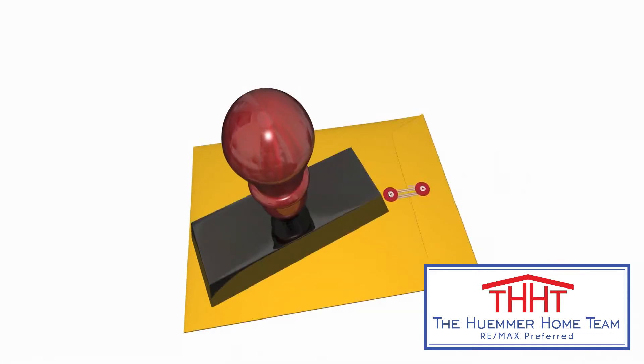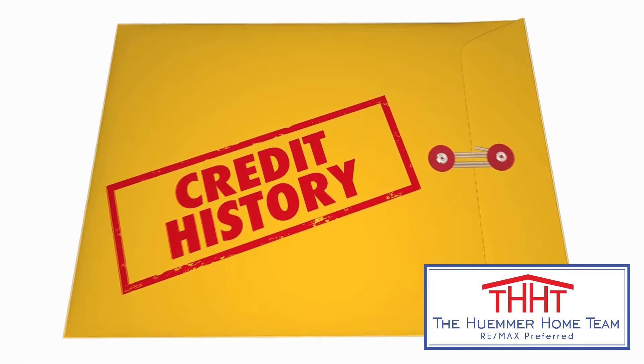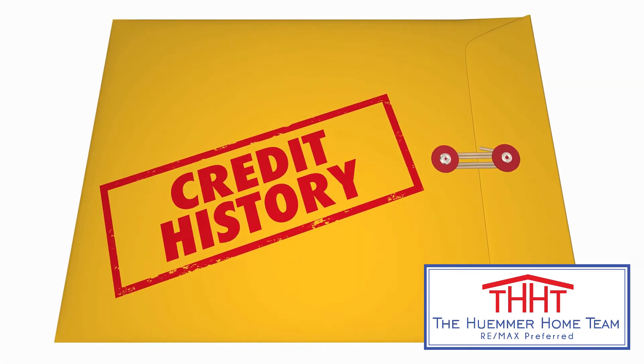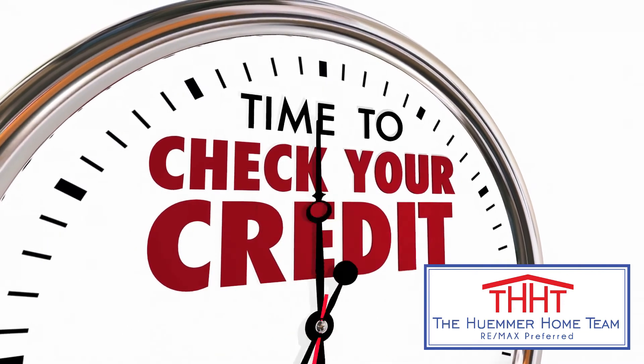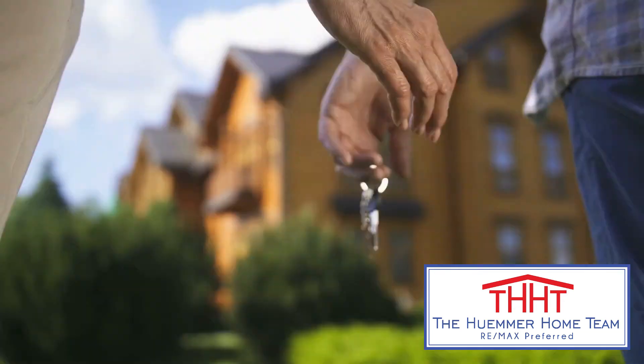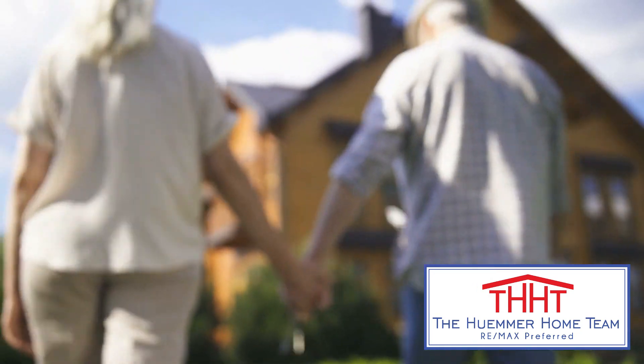And remember this — you need a borrowing history in order to have a credit score. Not having a credit score can impact what loan programs you qualify for. Take control of your credit and get signed up for a free credit monitoring account today. The Hummer Home Team has the keys to your home buying success. Let's get started today.